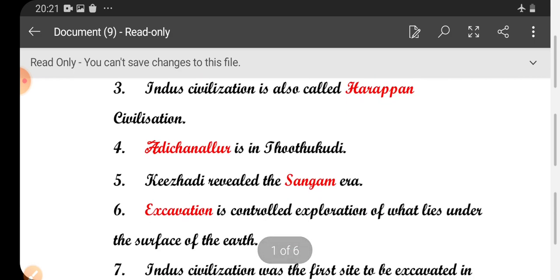Fourth one: Adhichanalur is in Tutukudi. Fifth one: Kieladi revealed the Sangameras.